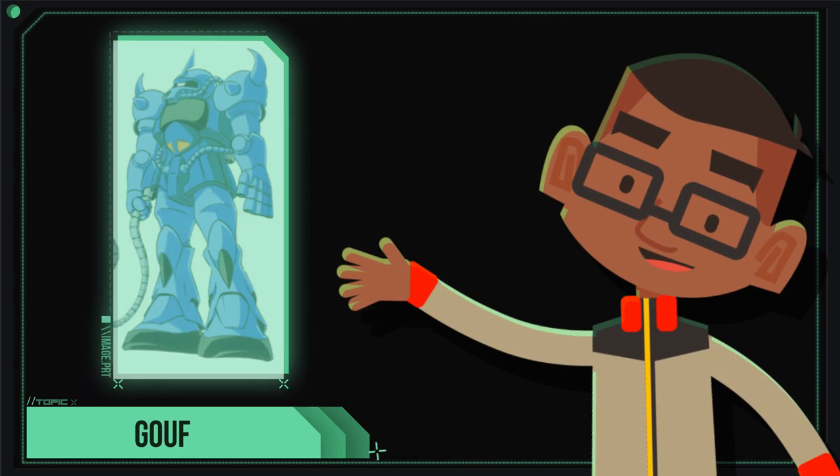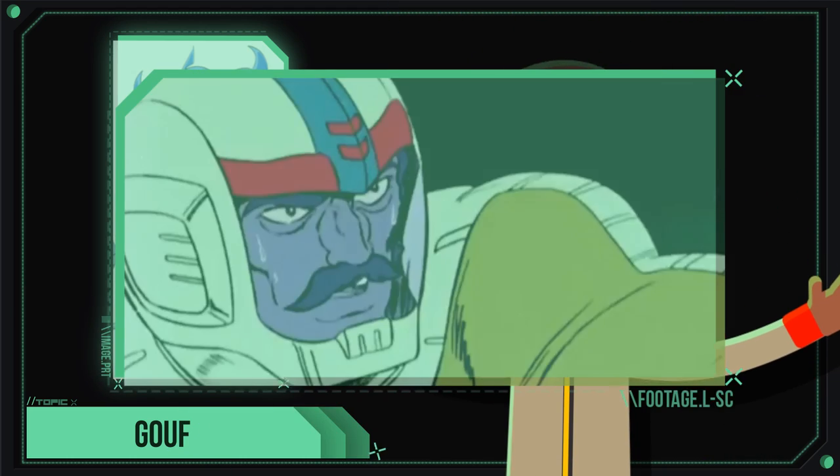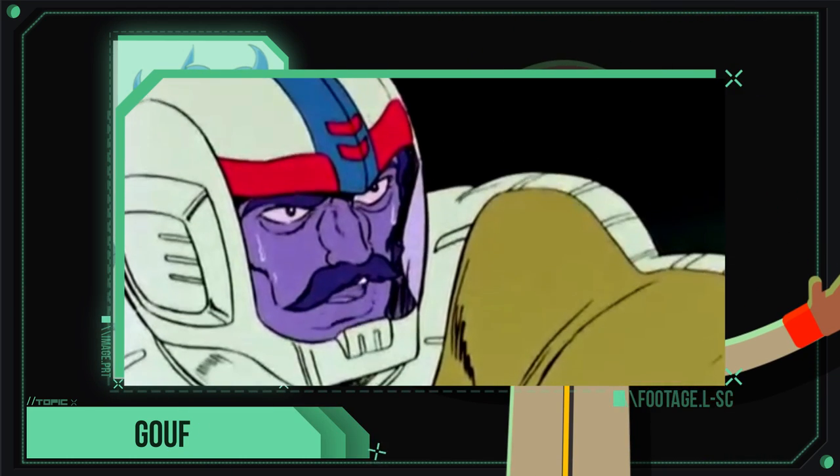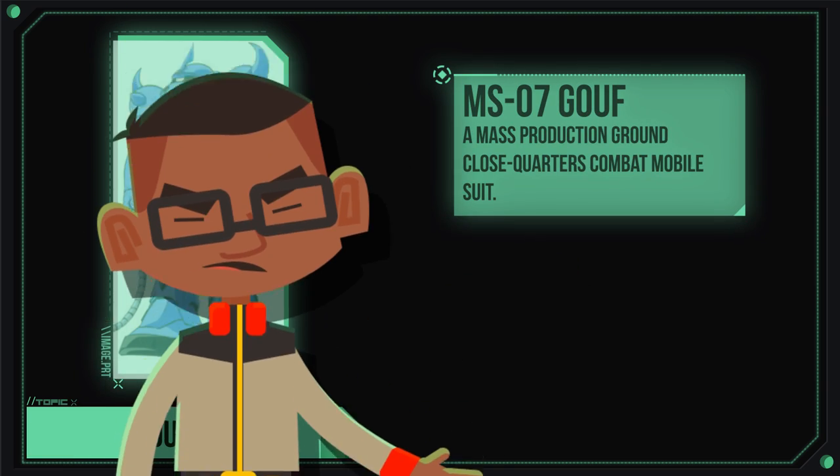Today we're going to be covering the MS-07 Zaku— This is no Zaku, boy, no Zaku! Sorry, the MS-07 Gouf.